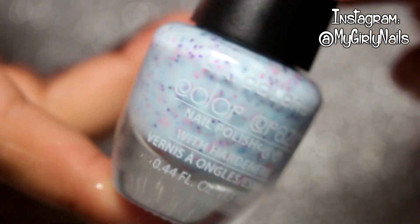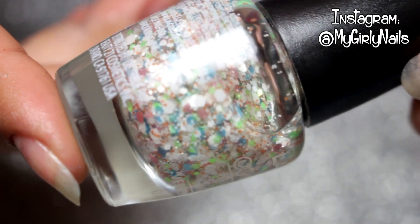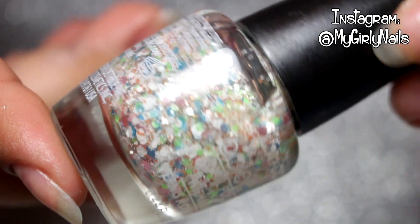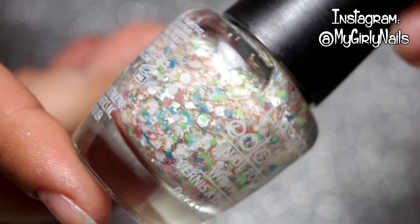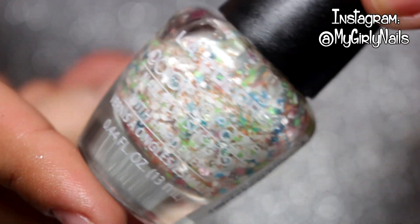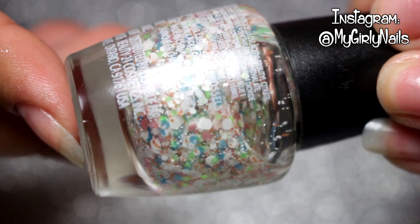The last polish that I picked up is just chunky glitters in a clear base. It has a bunch of different colors and I thought it was pretty, so yeah I got that one.